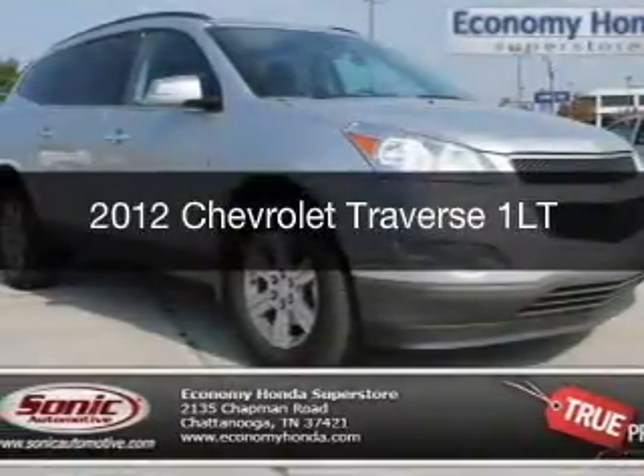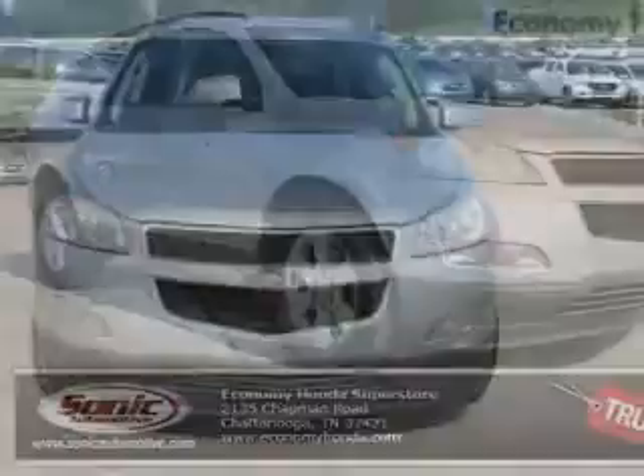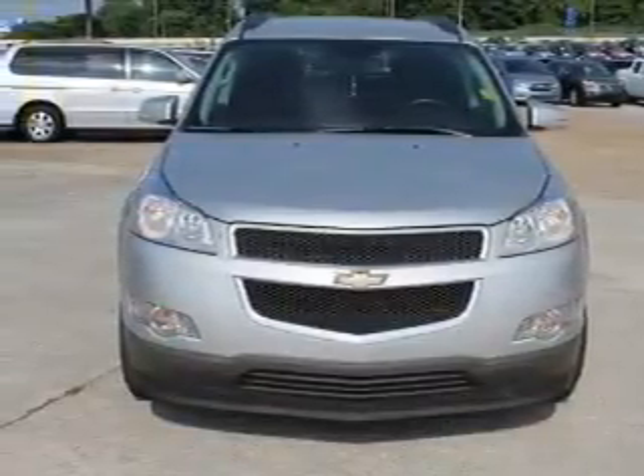This is a used 2012 Chevrolet Traverse, powered by front-wheel drive, a 3.6-liter 6-cylinder engine, and a 6-speed automatic transmission.